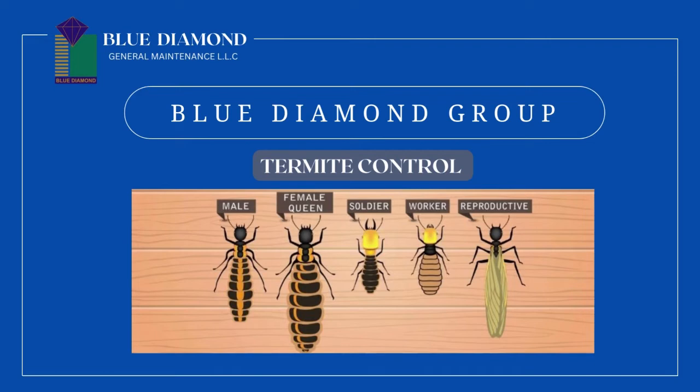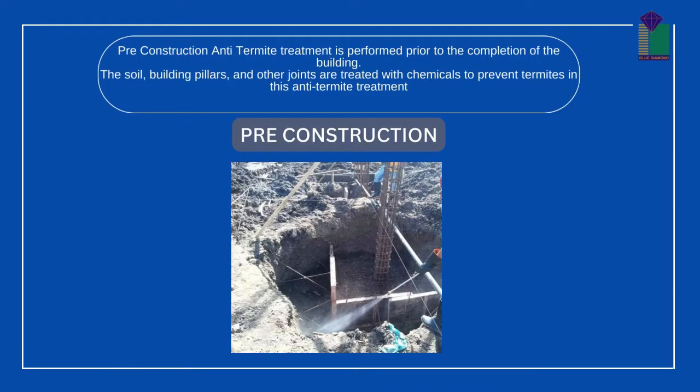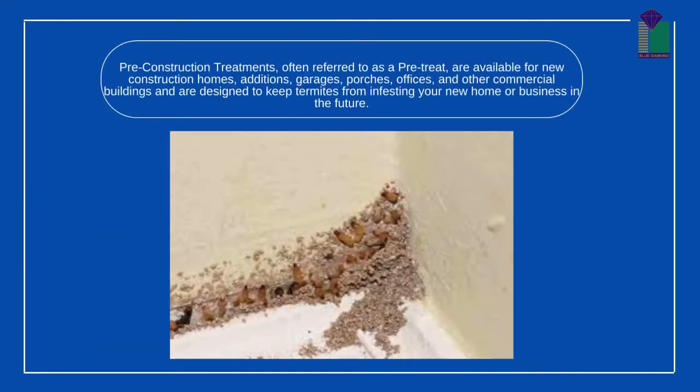Blue Diamond General Maintenance LLC Termite Control. There are two types of control: one is pre-treatment and another one is post-treatment. Pre-treatments are done before construction — we spray the chemical in the soil before construction. This pre-construction termite treatment helps prevent an infestation from invading and damaging your property.